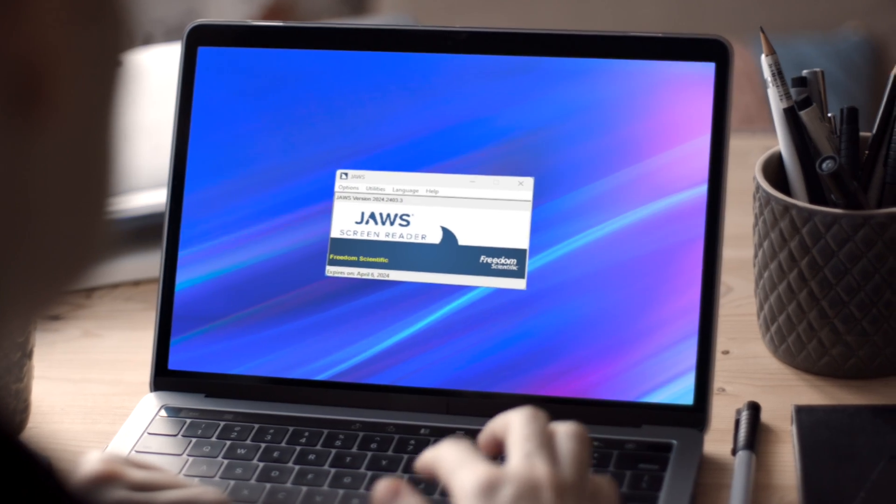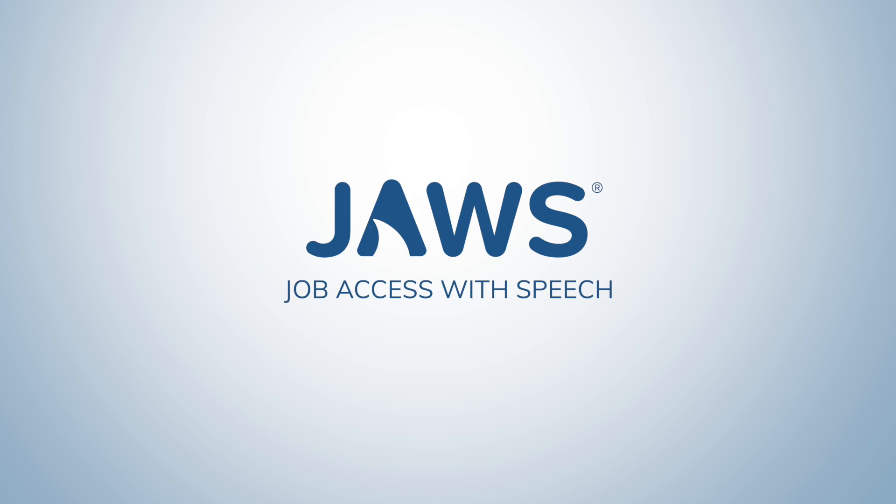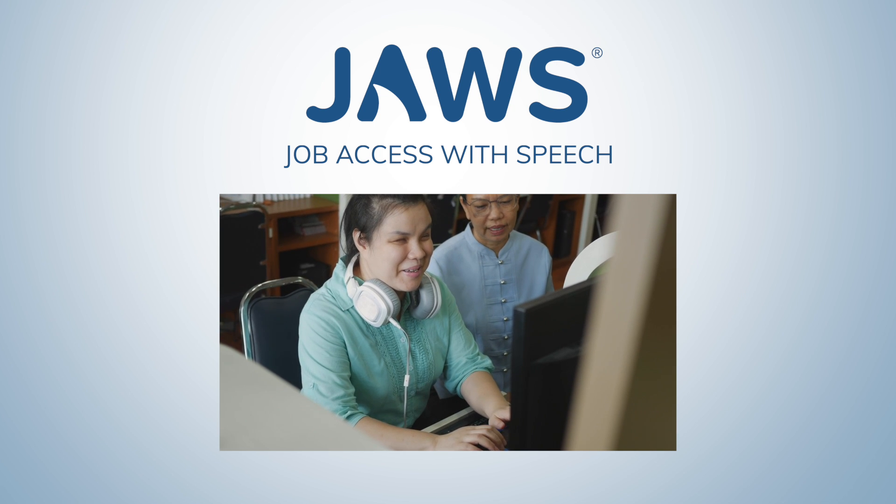What is JAWS? JAWS, or Job Access with Speech, is a screen reader software designed to empower individuals facing visual challenges.